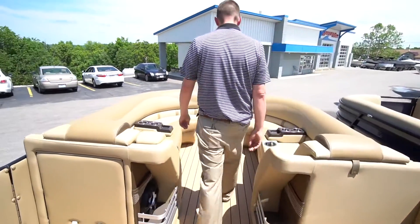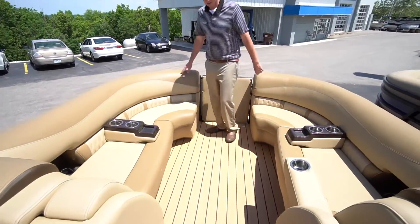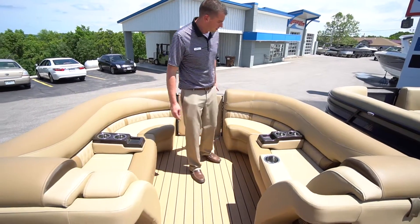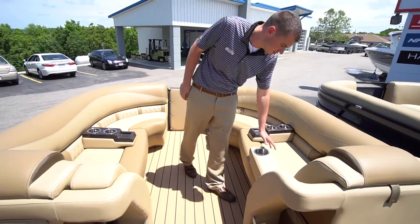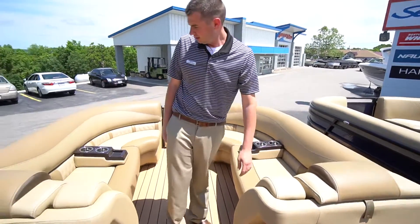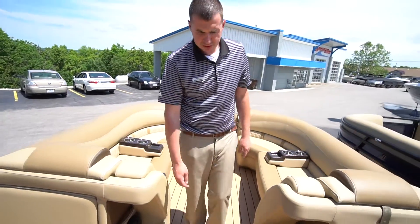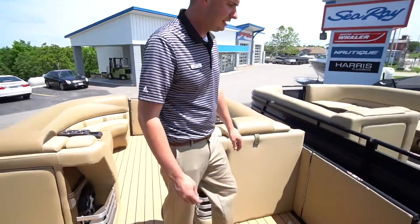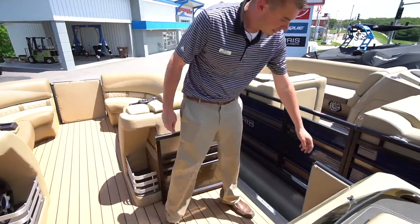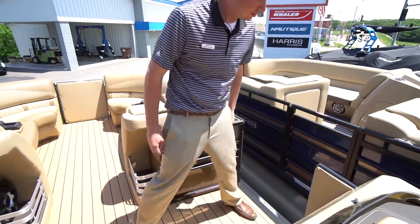Moving forward, there's lots of forward seating for the whole group — very comfortable. You can see the Grand Mariner has a high-level trim package with a lot of stitching, making it a very fancy boat. Some cutouts provide simple storage. We can exit either side of this boat with our safety system here — it takes 400 pounds to push this gate open, which hopefully never happens.